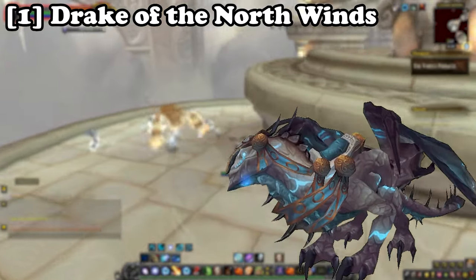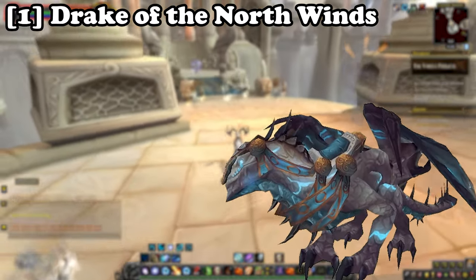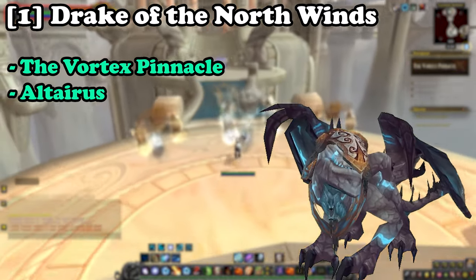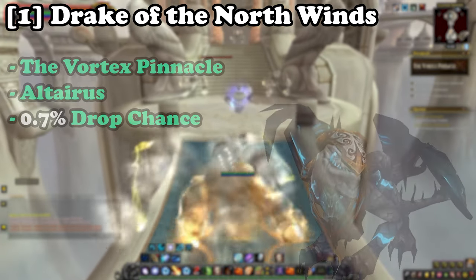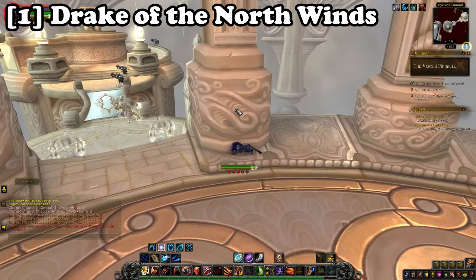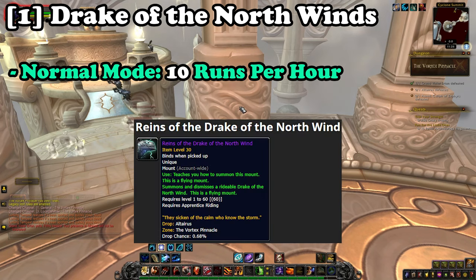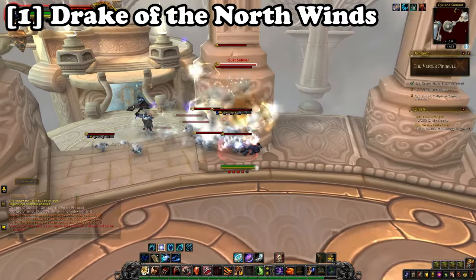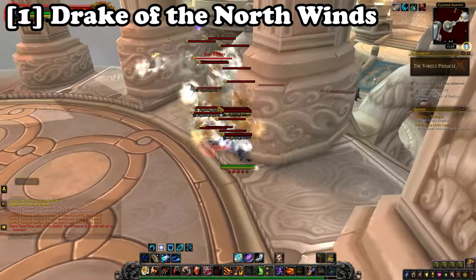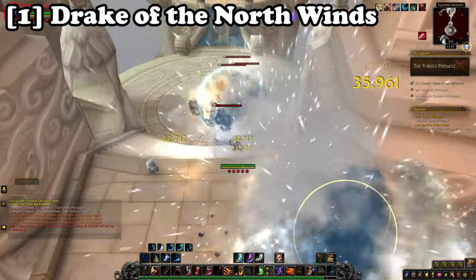Coming in at number one we have the Drake of the North Winds. This mount can be obtained from the dungeon the Vortex Pinnacle from the boss Altairus at a 0.7% drop chance. This mount can be farmed on heroic and normal. If you want to blast through getting this mount, running it on normal mode will be the fastest way, as you have 10 lockouts you can do per hour as opposed to one per day for heroic. As a side note, you will also gain quite a nice amount of Volatile Air which you can sell on the Auction House for a tidy sum of gold.